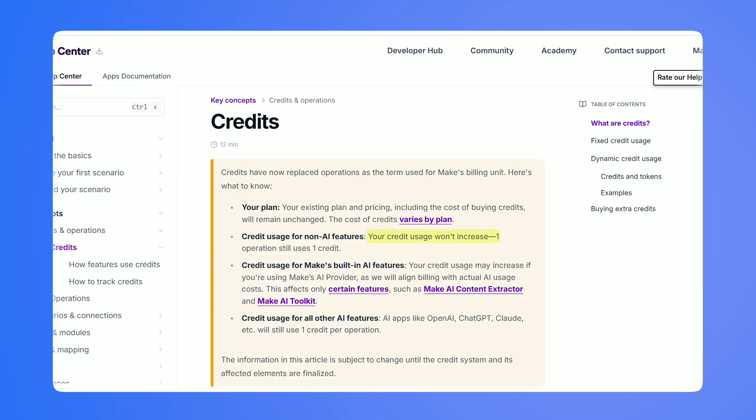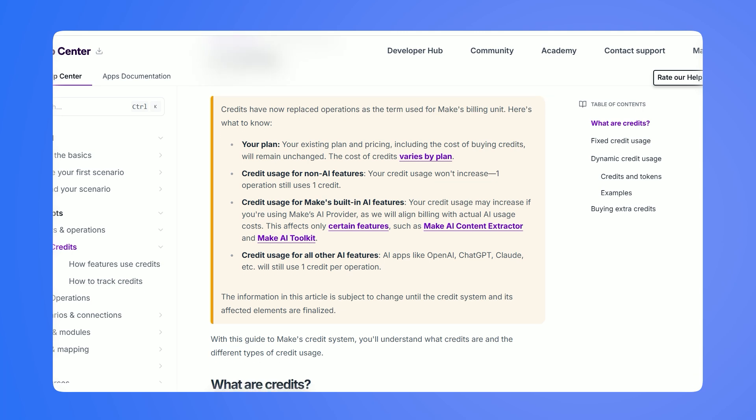So the takeaway is this: for most day-to-day automations, things aren't going to change. One operation is still one credit. But if you lean on Make's own AI tools or process large files, expect your workflows to consume more credits than before. Another thing that isn't entirely transparent is in regards to files and whether you're going to be charged more credits depending on your file size — but we will find that out soon enough. In the end, this update doesn't make a massive difference for Make, except for those of you who are using AI-heavy automated workflows, and that's something that every power builder should be aware of.